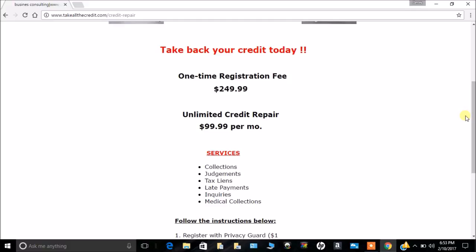By the time summer gets here, you're ready to go — looking good, taking a nice vacation, feeling great about your credit. Please sign up today: unlimited credit repair for $99.99 per month, a great price. We're reputable and very serious about giving you quality service. Thank you all — please subscribe. We'll be putting out more videos on different topics to empower you. Go ahead and take back your credit today at takeallthecredit.com. I'm Derek, and I look forward to hearing from you soon.